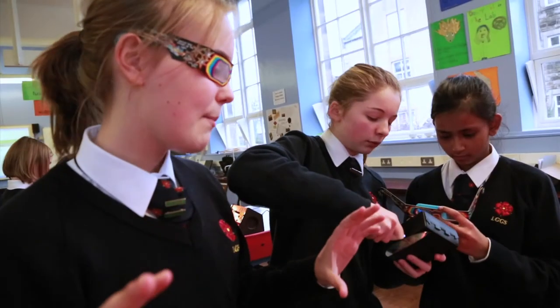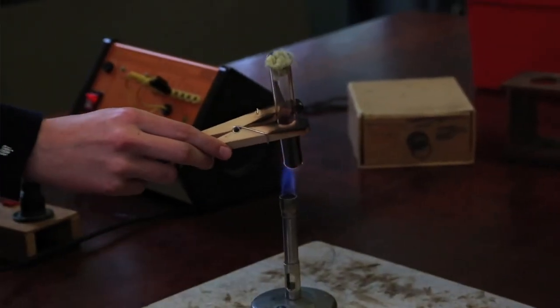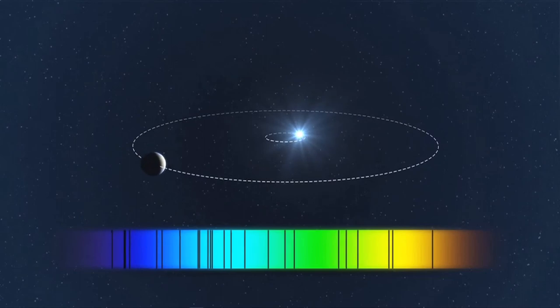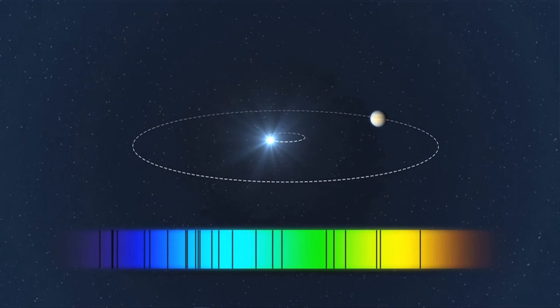Whereas if you hold up white light, like Rebecca's doing, because it's white light it has all the colours of the spectrum in it, so you get all of them, like a rainbow. You see little grey lines on the spectrum where the eye absorbs some colour.